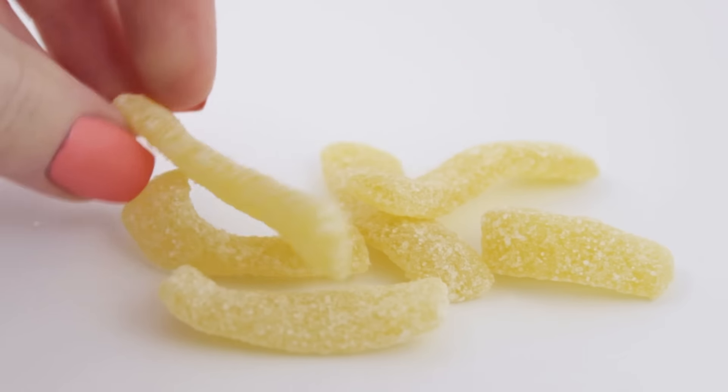The next thing in this box is this bag of fettuccine. I have no idea how it's pronounced, but they are soft yummy candy in the shapes of noodles. These are really good — they taste a little bit fruity, a little bit sour. I really like them.